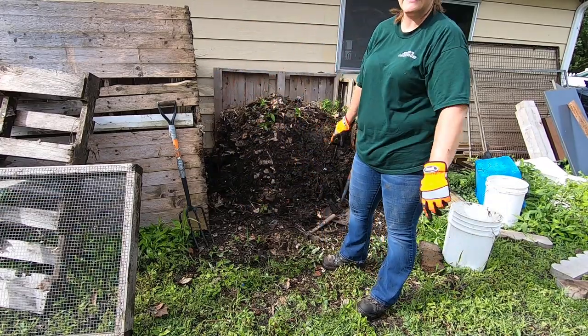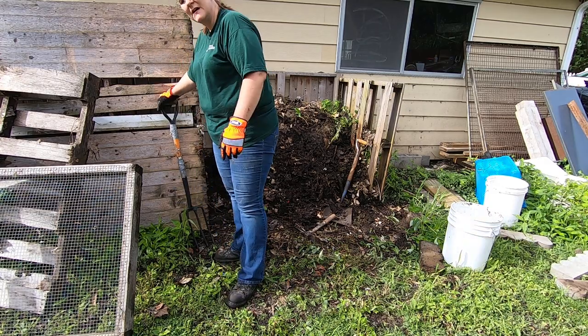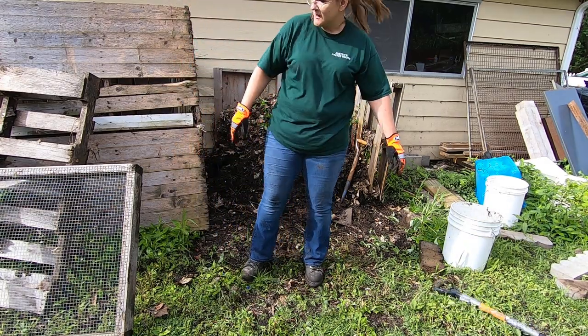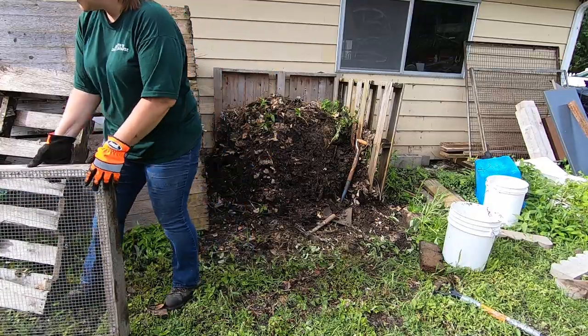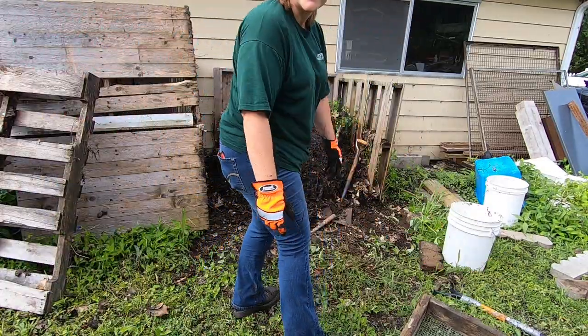In case you're wondering, yeah, I do find spiders. I do find mice, centipedes, millipedes, and on occasion some sort of tunnel from a larger creature that I hope I never see.